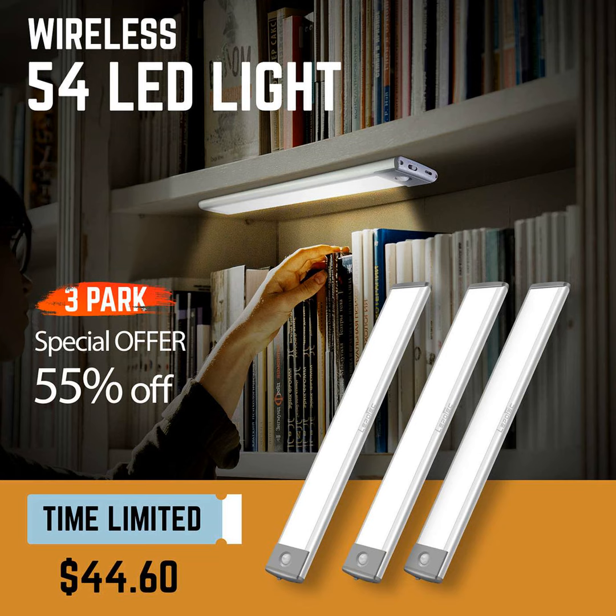But the best part? These lights are wireless and rechargeable. No more messy cords dangling around. Just place them anywhere you need some extra light and charge them up when the batteries run low.